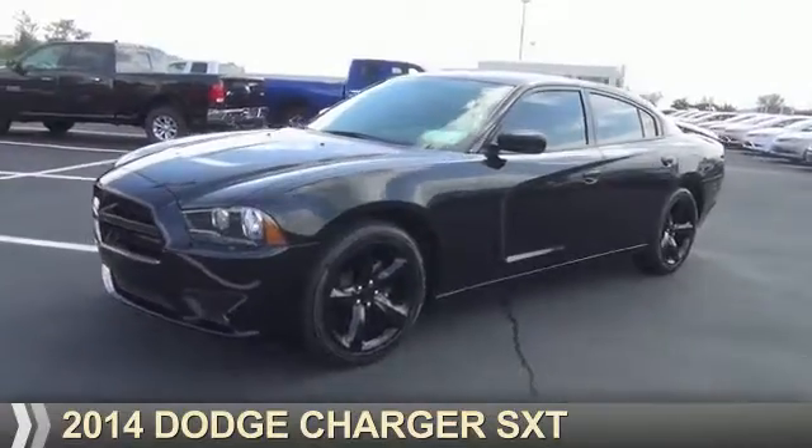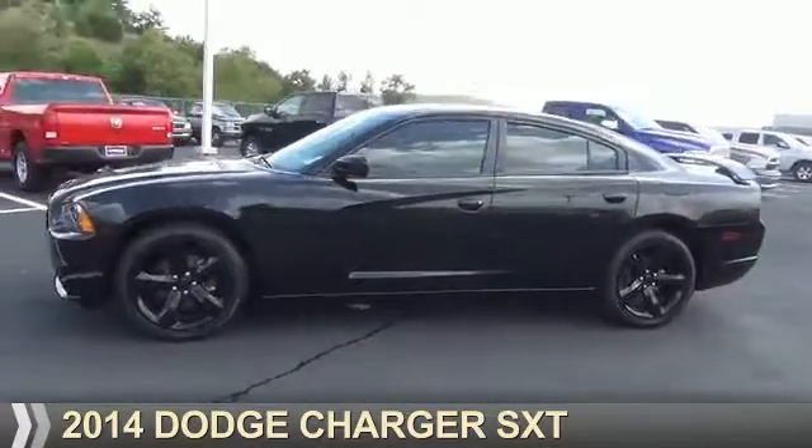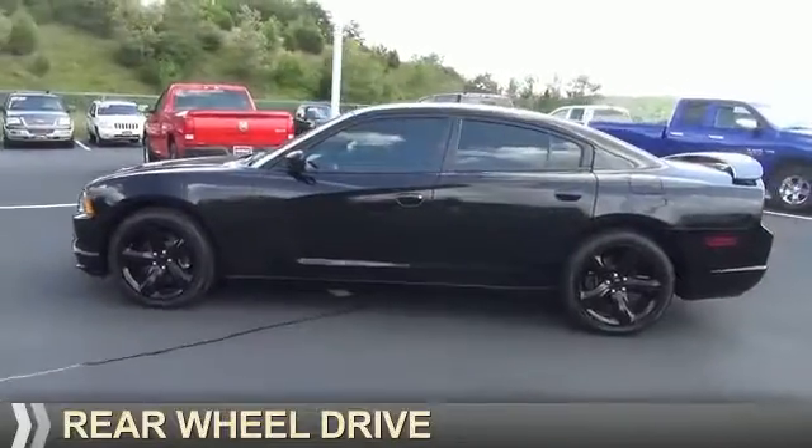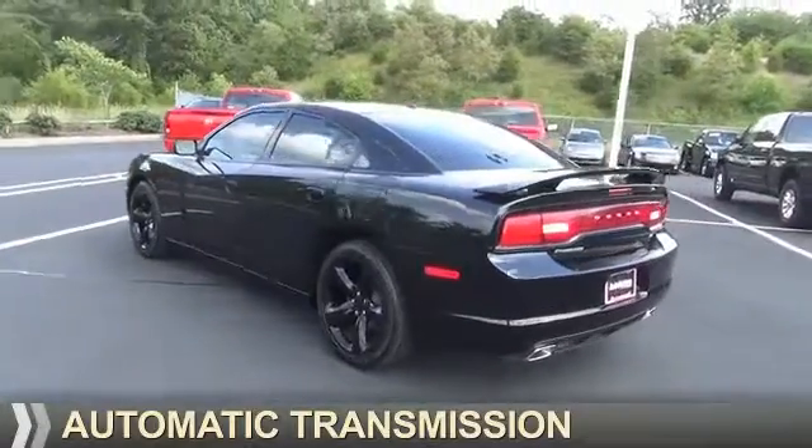Presenting the 2014 Dodge Charger — grab life by the horns. It's powered by Rear Wheel Drive, a 3.6-liter six-cylinder engine, and an automatic transmission.